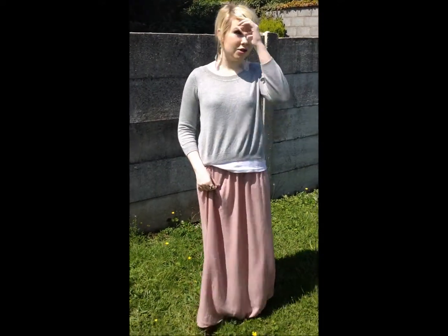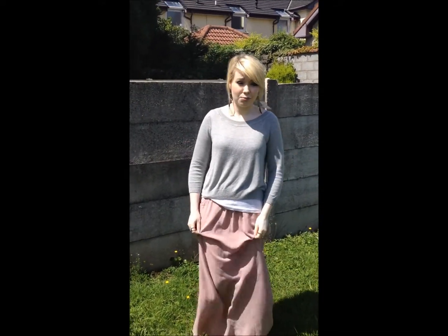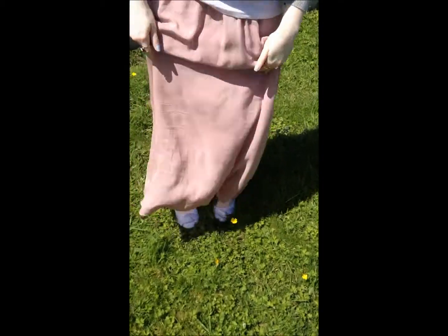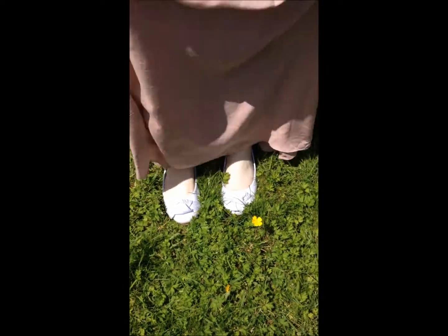I'm wearing this because it's just so warm today in Ireland — well, it's not that warm actually, but it's warm for an Irish summer! My shoes are just from Penneys, I think — they're just little white pumps, I just thought they'd be cute with this outfit.